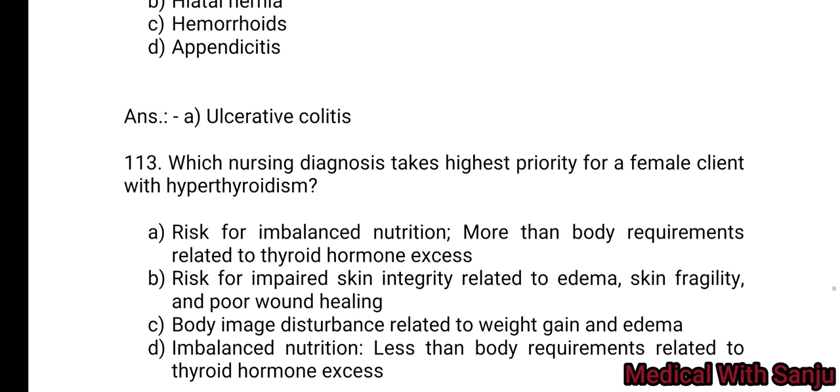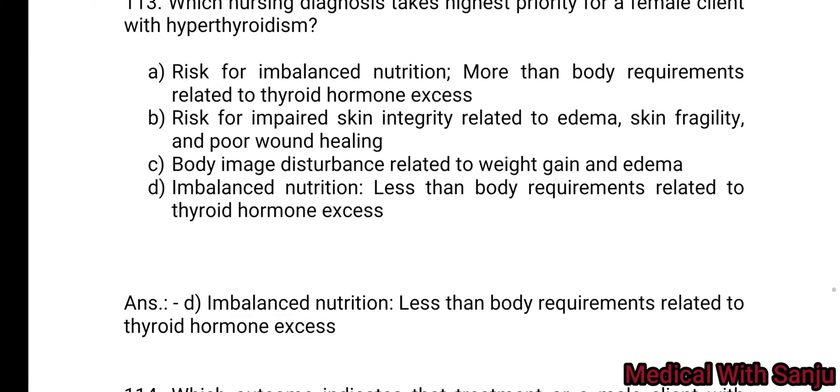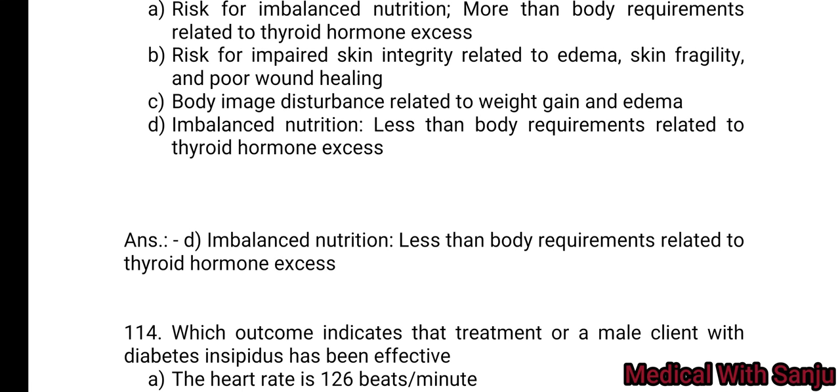Question 113: Which nursing diagnosis takes highest priority for a female client with hyperthyroidism? Option A: imbalanced nutrition more than body requirements related to thyroid hormone excess. Option B: risk for impaired skin integrity related to edema, skin fragility, and poor wound healing. Option C: body image disturbance related to weight gain and edema. Option D: imbalanced nutrition less than body requirements related to thyroid hormone excess. Answer: D — imbalanced nutrition less than body requirements related to thyroid hormone excess.